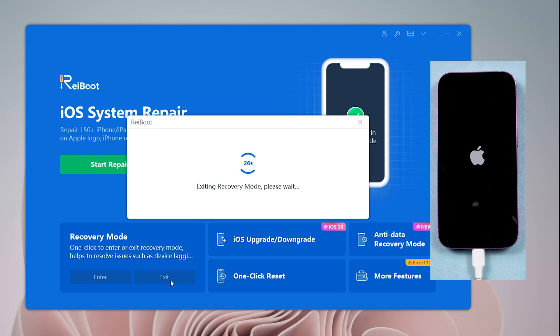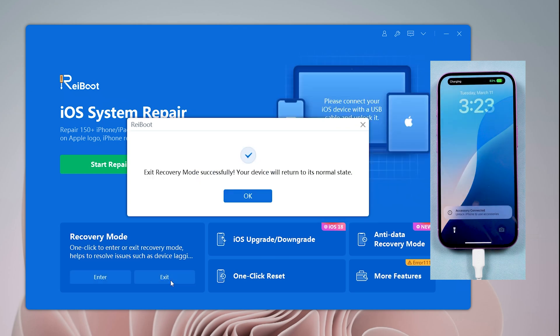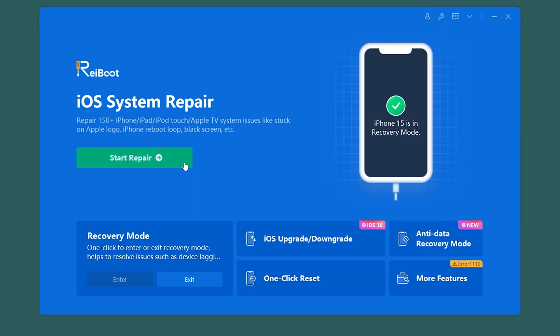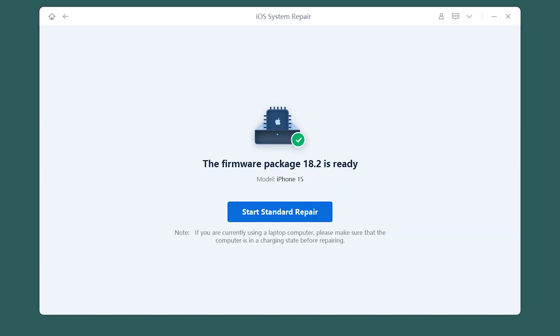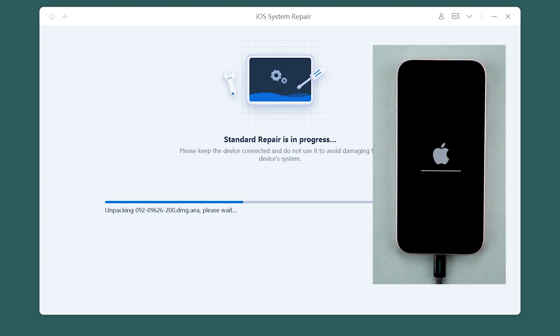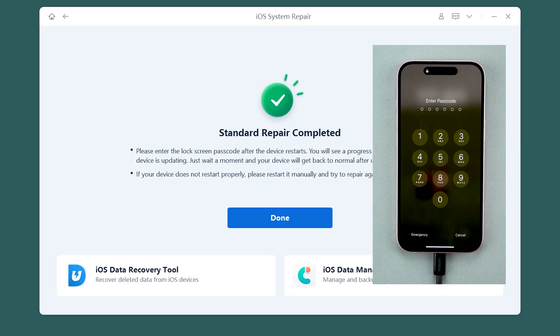And the best part is, you won't lose any data. But what if exiting recovery mode isn't enough? Sometimes your phone might need a system repair to fix deeper issues. Rayboot has you covered here too. You can use the standard repair option to resolve system problems without erasing your data. Just go through the process and your phone will be fixed by Rayboot and get out of recovery mode.